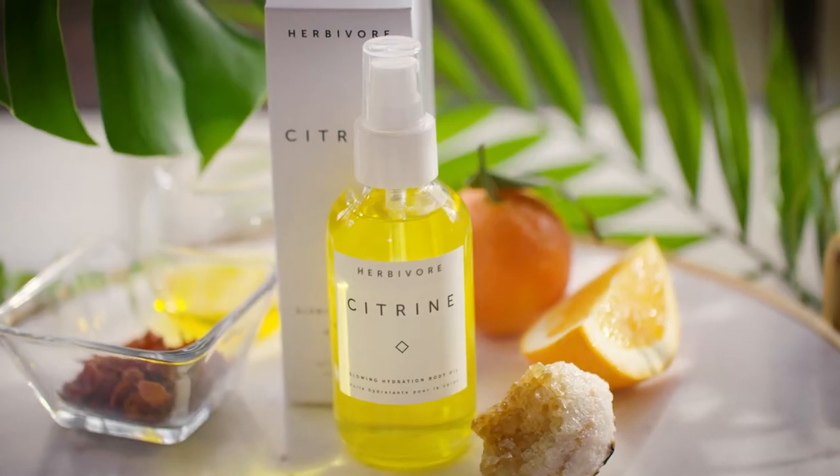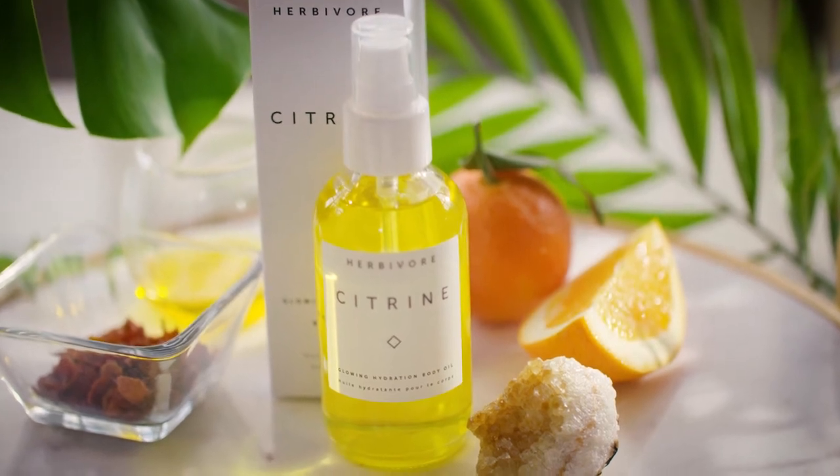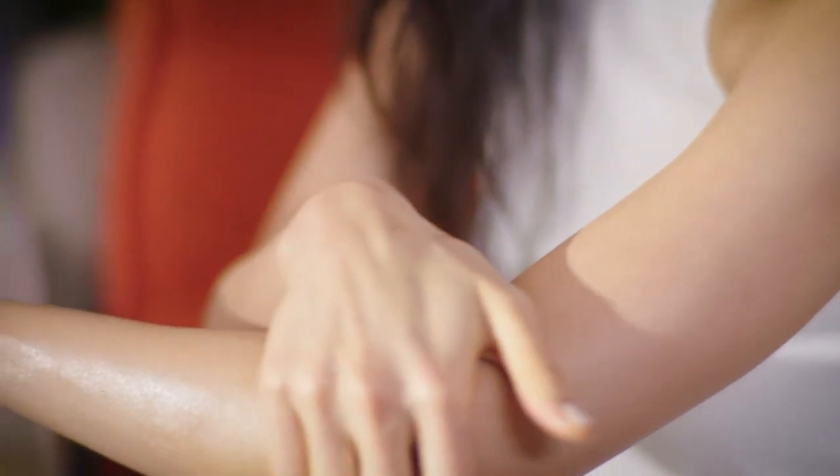Citrine body oil, named for the semi-precious stone, is a sparkling blend of botanical oils for deeply nourished and hydrated skin.